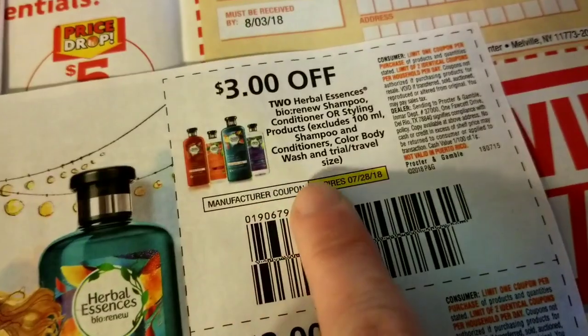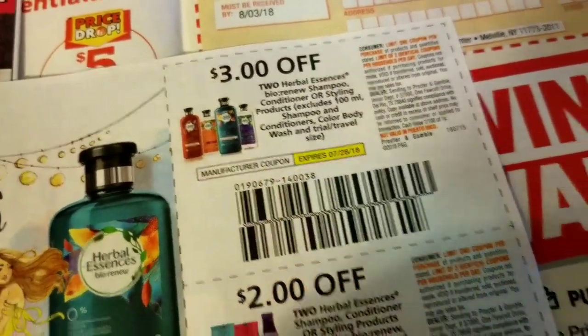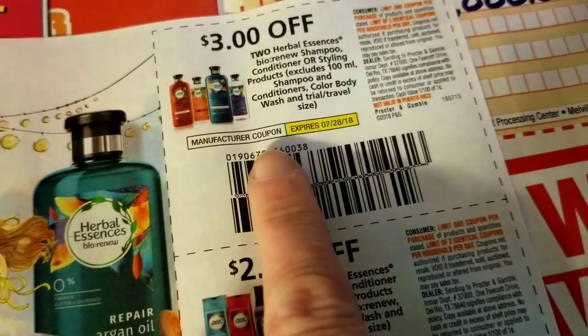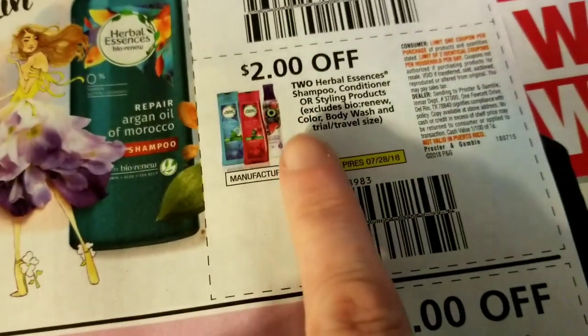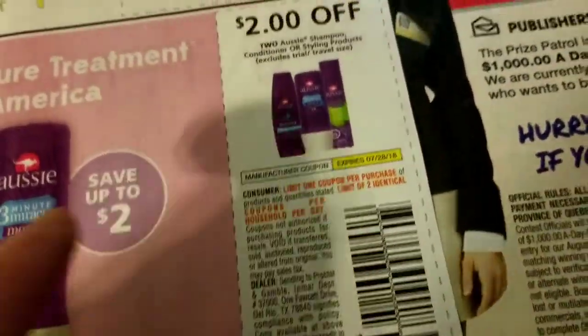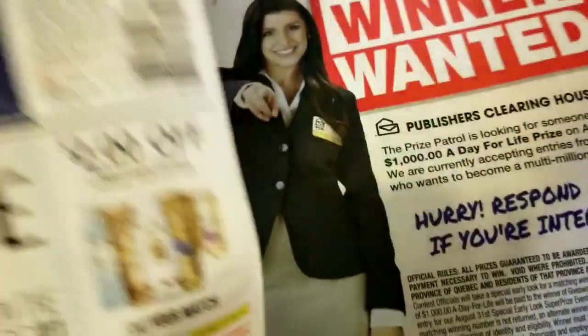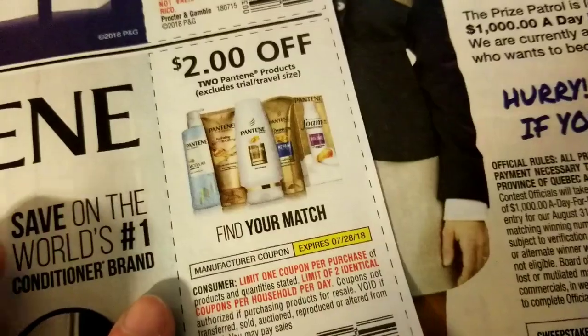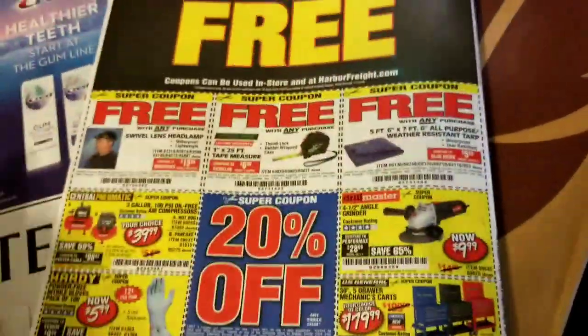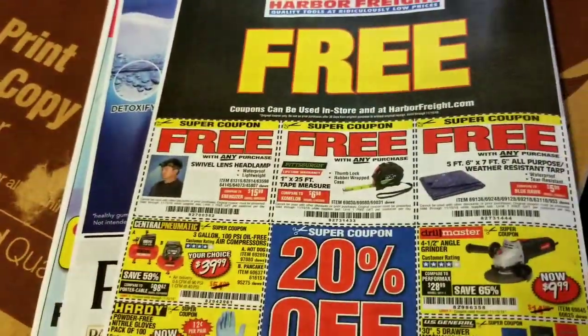Three dollars on two Herbal Essences — those are the more expensive ones I think. Two dollars on two of these other Herbal Essences styles. Two dollars on two Aussie, two dollars on two Pantene, a dollar on some Crest toothpaste. And I believe that's it — talk to you guys later!